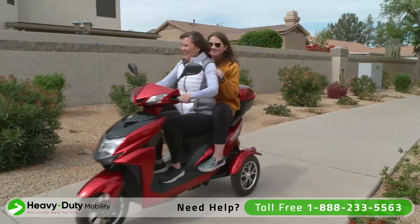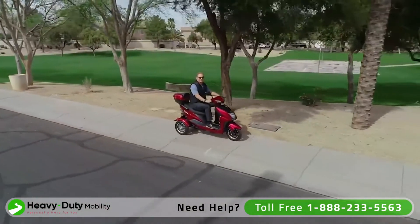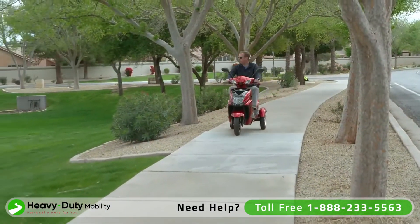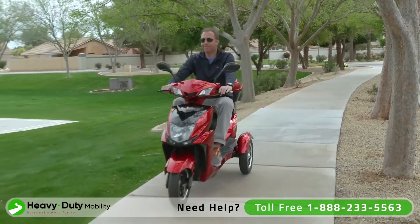When you're looking for a fun, safe, and efficient way to get where you need to go in comfort and style, backed by our 3-year limited warranty, look no further than EWheels.